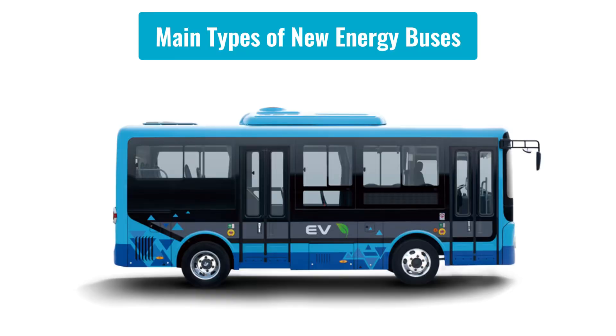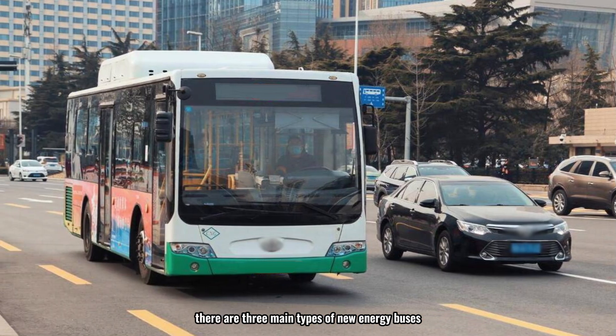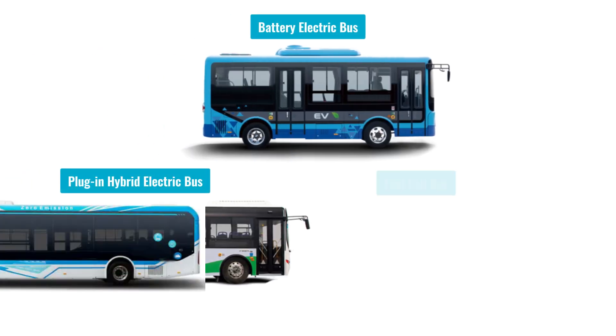Aside from traditional fuel-powered buses, there are three main types of new energy buses, classified by their power source: battery electric buses, plug-in hybrid electric buses, and fuel cell buses.